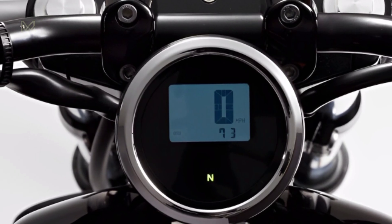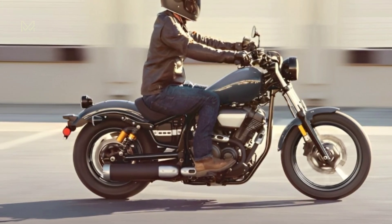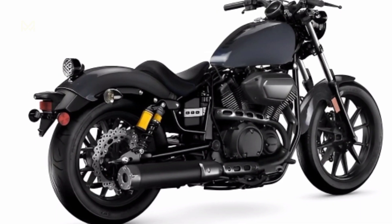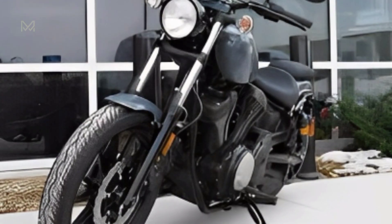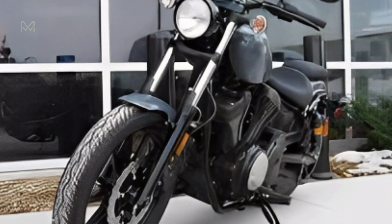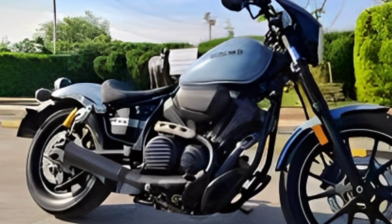Model overview. General info. Price: $8,899 US or $10,599 Canadian dollars. Key features: peak torque produced at 3,000 rpm, low maintenance belt drive, low seat height enables easy accessibility.